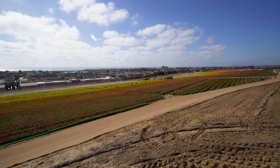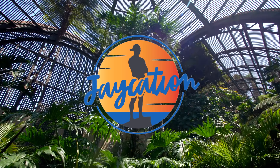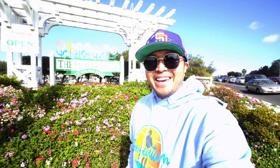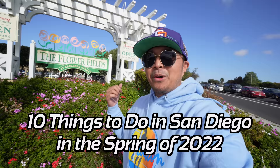In this video I give you 10 spring activities to check out in San Diego. Welcome back to Jaycation — today we're going to talk about 10 spring activities you can do around San Diego in 2022.